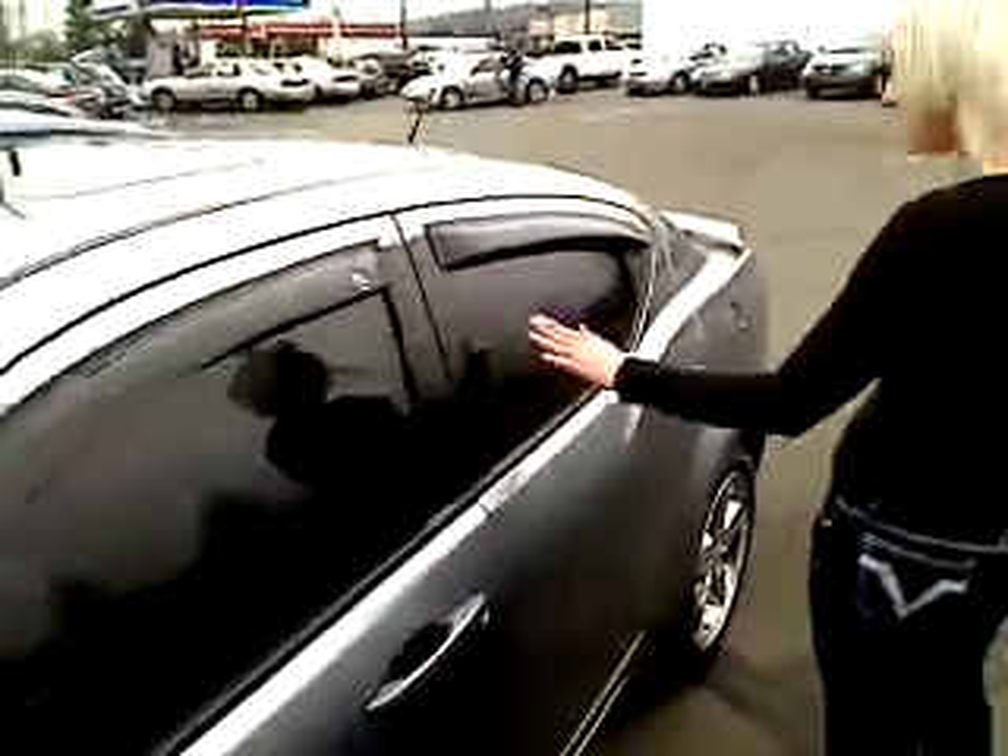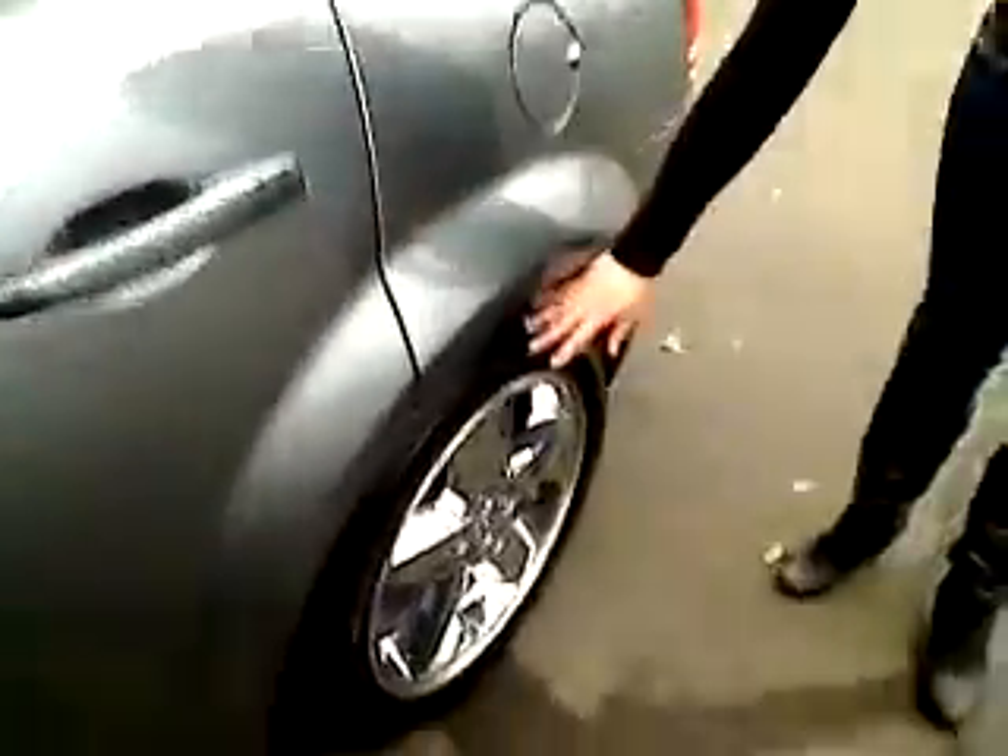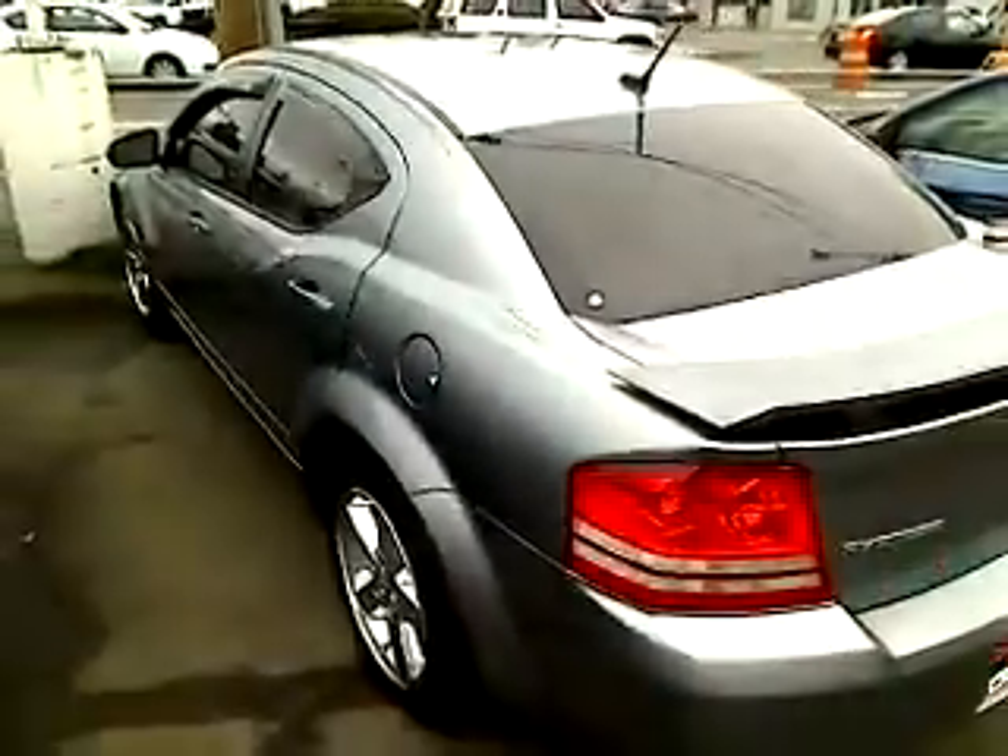We got the privacy glass on all four windows. Gorgeous rims. Brand new tires on this car. This car is like brand new. We have the privacy glass in the back.